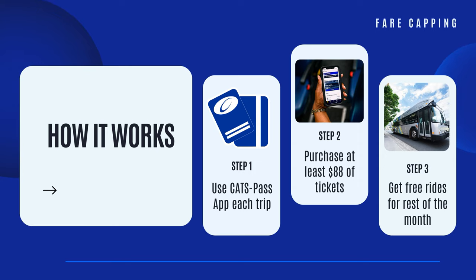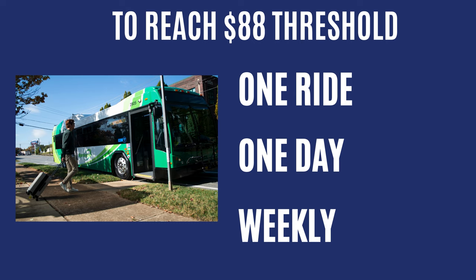a local monthly pass will be added to your CatchPass wallet, allowing you to ride local bus and rail for free for the rest of the month. Reach the threshold by purchasing a combination of one ride, one day, or weekly passes.